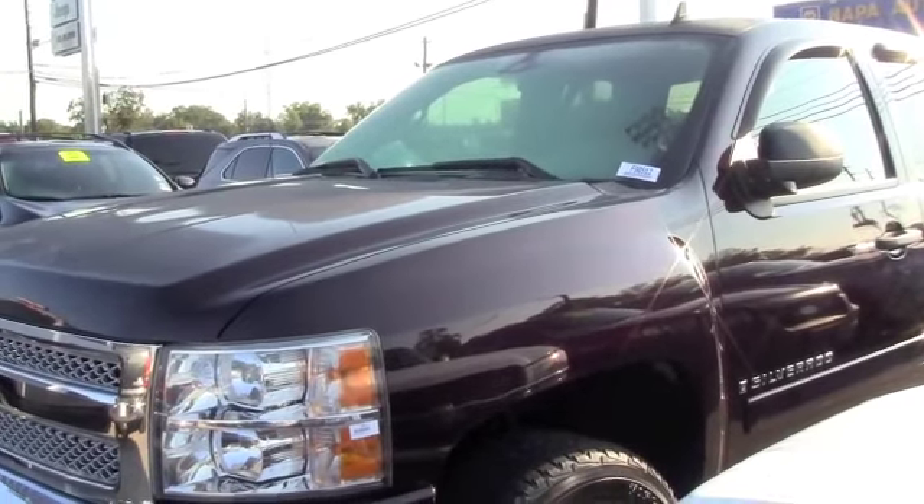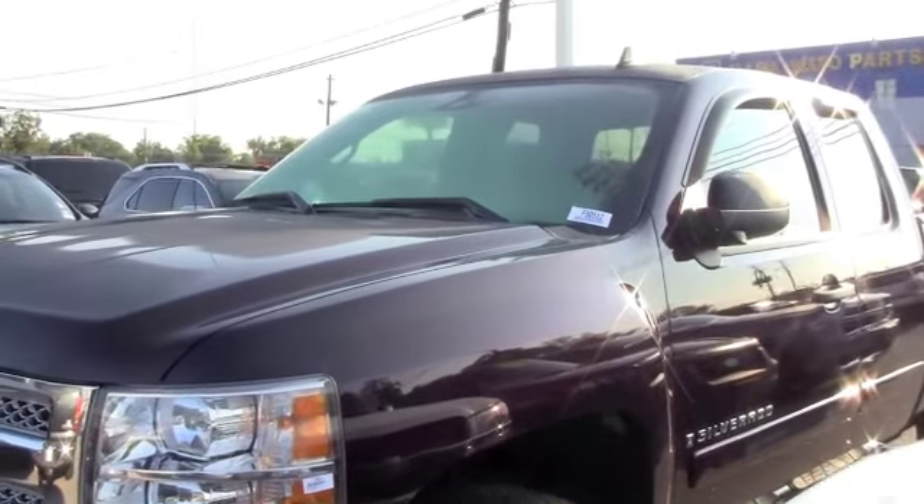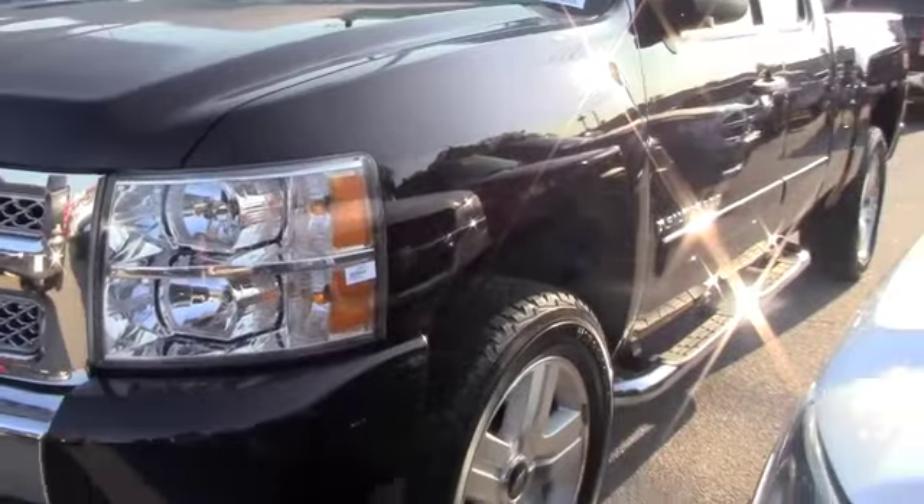This is a 2008 Chevrolet Silverado 1500 LT, Vortec engine, 5.3 liter V8. Low miles, excellent condition, super clean, brand new tires.